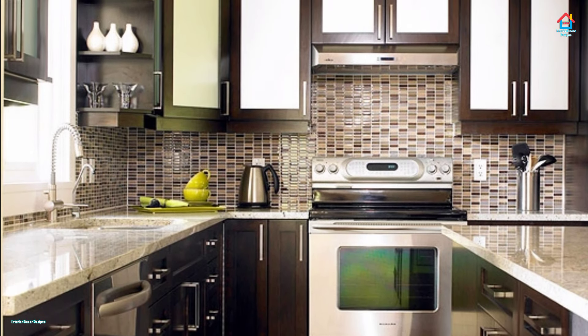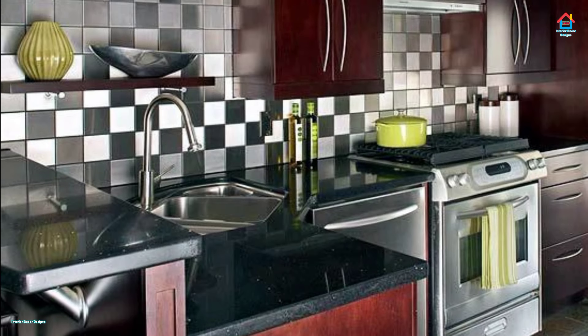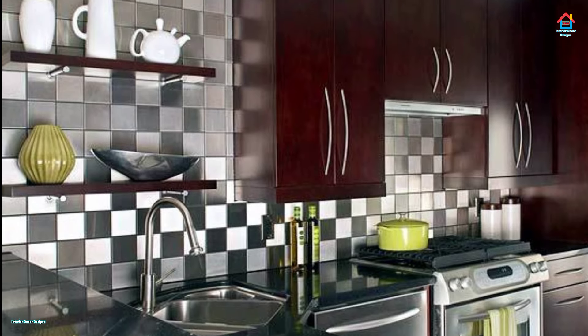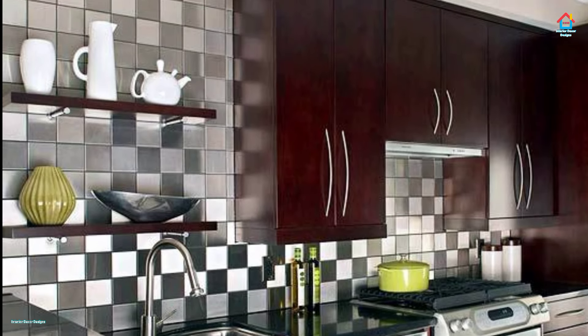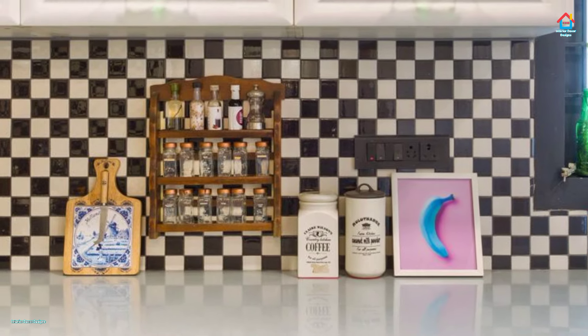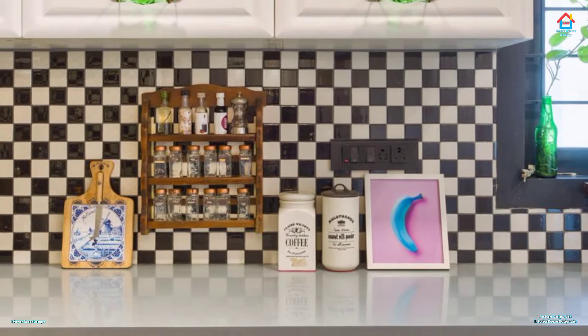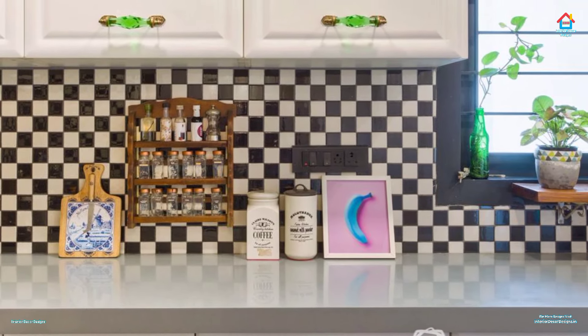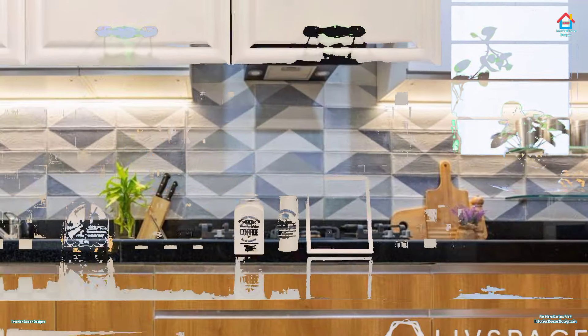Whether you have a spacious kitchen that's the entertaining hub of the home or a small space just big enough for you, a tiled floor is always a perfect choice for your kitchen. In a room that's used almost every day, it is important to have something that is both easy to clean and durable. From modern to classic, tile can easily achieve almost any style you have been dreaming of while retaining easy-care properties.